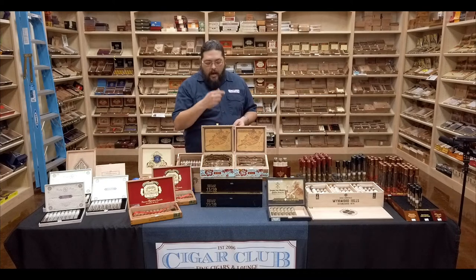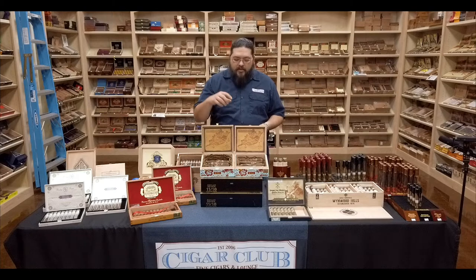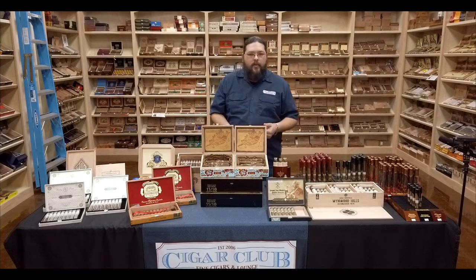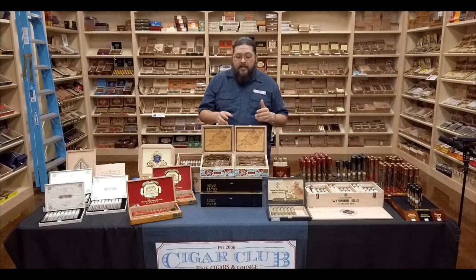We've got both of these in stock right now. If you like those deep, rustic, earthy, charry Maduros, you'll probably get a lot of those notes with this, still supported by that Honduran blend that's going to throw a little sweetness to balance things out as well. Two good offerings, both of them made by good old Oscar, and we appreciate all the hard work that Oscar does, the great product he makes, and the relationship we've developed with Oscar and his company in recent years.